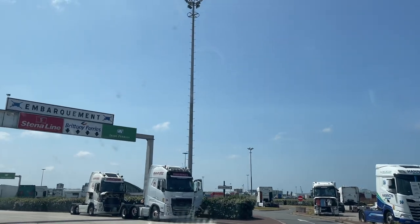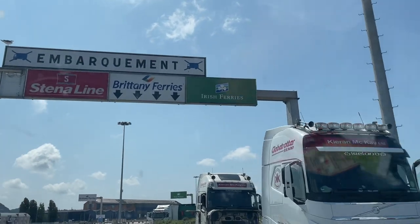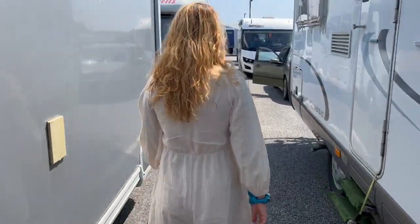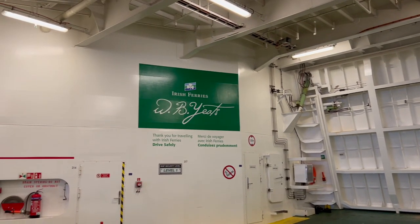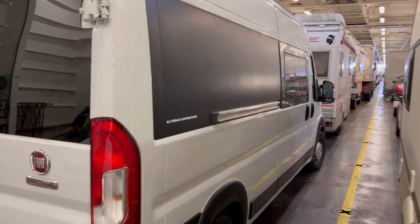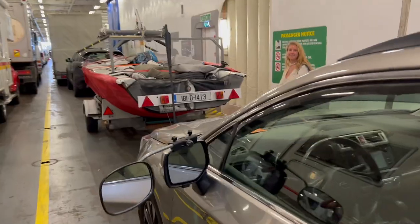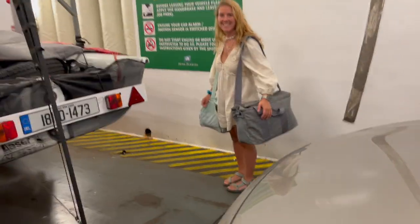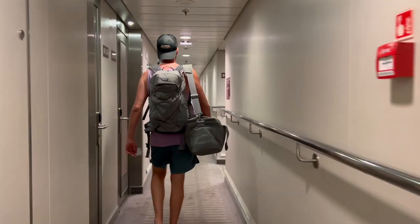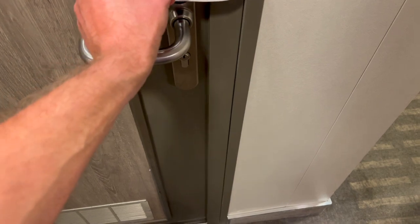Follow the signs and you get your check-in ticket. On your boarding card, it'll tell you your room number and what floor you're on. The boarding card actually is your room key, so no need to check in.